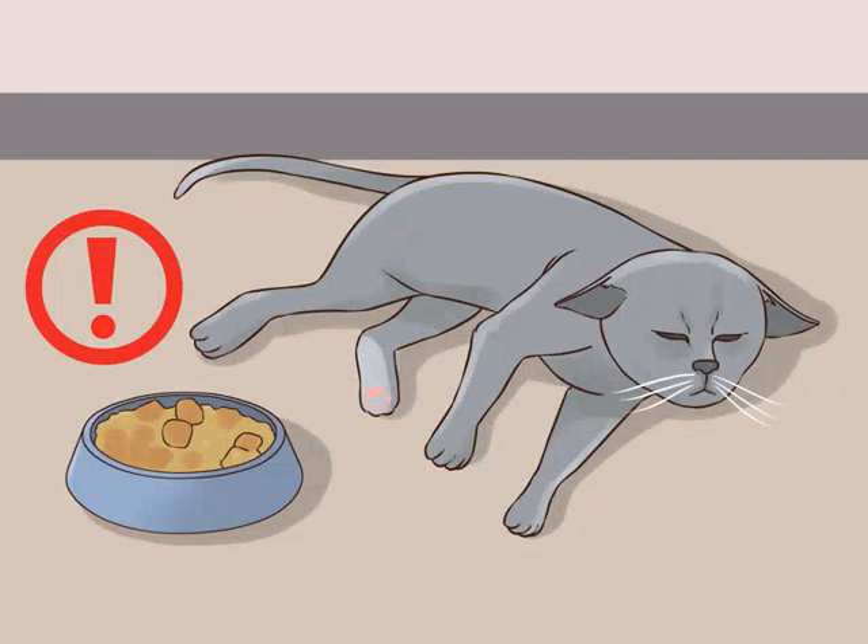Look for signs of difficulty and adjust accordingly. During the transition process, look for signs that your cat is having trouble with the new food. If they are experiencing any minor symptoms, you should give them a longer period to adjust to the new food. However, if the symptoms look serious, you should take them to the veterinarian. Look for the following symptoms: soft stool, vomiting, diarrhea, and loss of appetite.